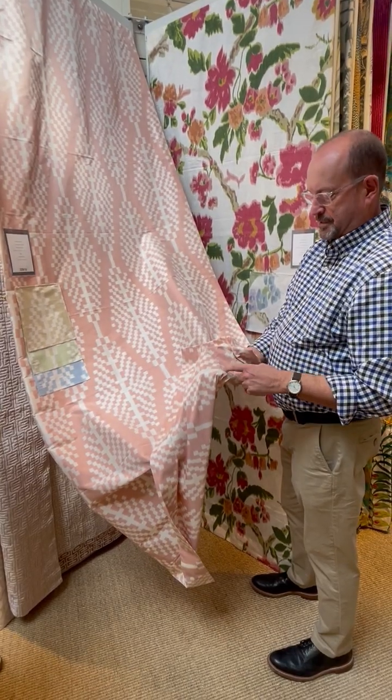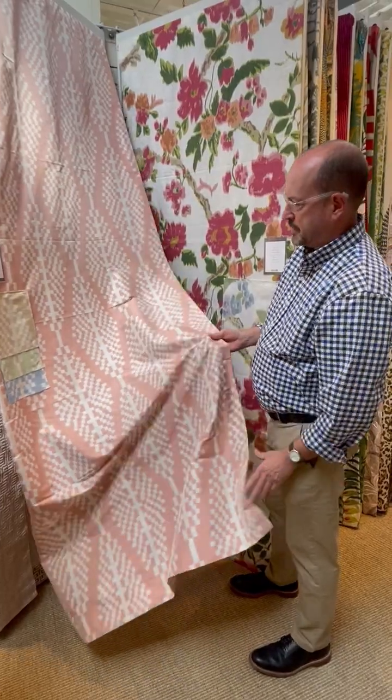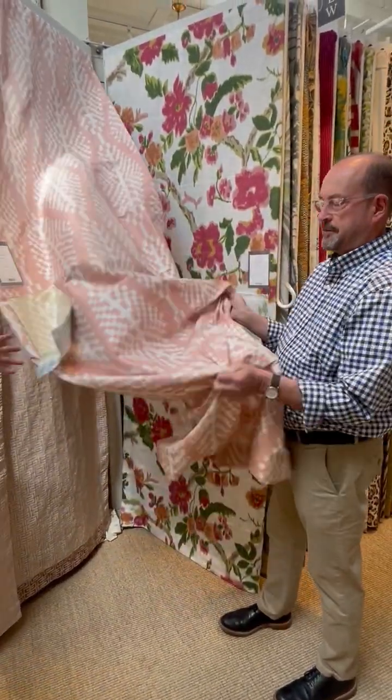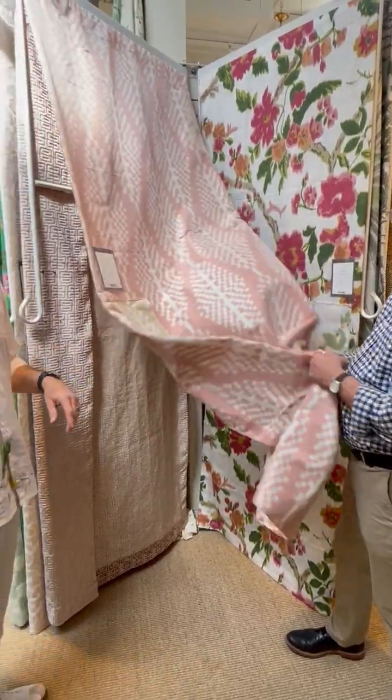It's a resist process where they wrap the yarn, so only the parts that they want get colored in the dye. This is Samba ECAT — and this is a taffeta. A taffeta is the only fabric that talks to you. You can hear it.